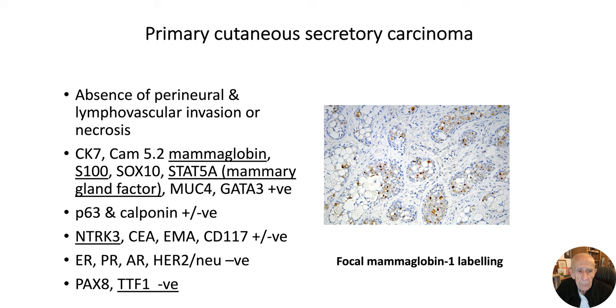There are some useful immunohistochemistry markers if you have any doubt about the diagnosis. First, make sure — particularly if it arises in the axilla — that it's not arising in the axillary tail of the breast. You must be absolutely sure it is arising in an apocrine gland at that site. The tumor expresses CK7, mammaglobin, S100, SOX10, STAT5a, and often, but not invariably, P63 and calponin. Those tumors showing the translocation are NTRK3 positive.